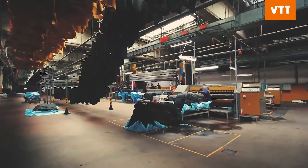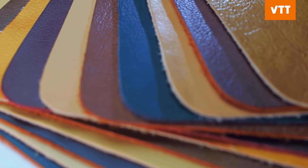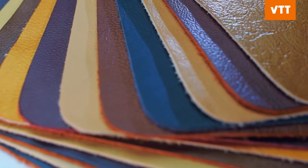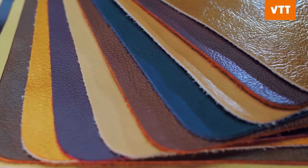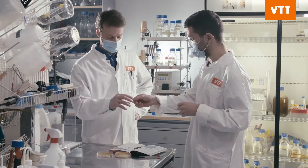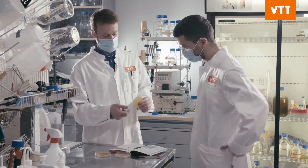Although leather-like materials can be made from bio-based and animal-free resources, no one has created a leather substitute that is sustainable, cost-effective, and meets consumer expectations. Researchers at VTT believe biotechnology could be the answer.